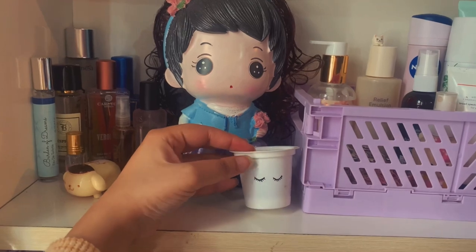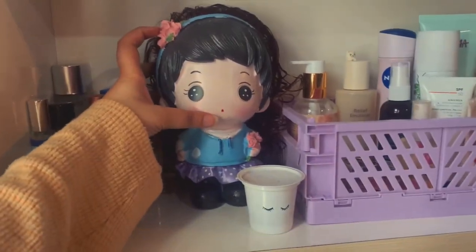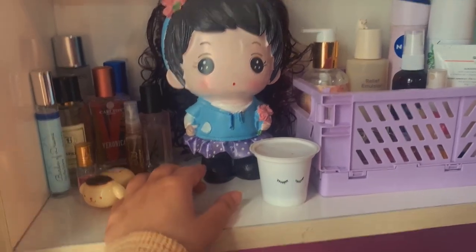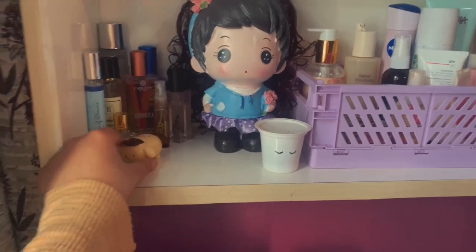Moving forward, I have done this cute DIY — it's looking really cute. Then I have this doll piggy bank which I received as a gift from one of my PG mates when I was transferred to my hometown. She gifted me this — thanks to her for such a cute gift.